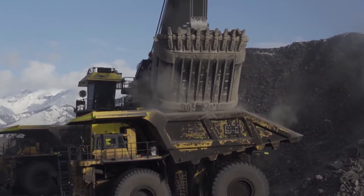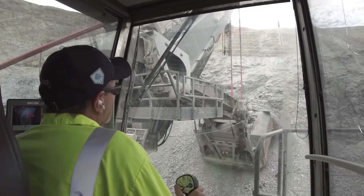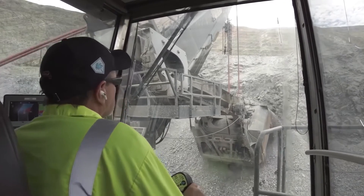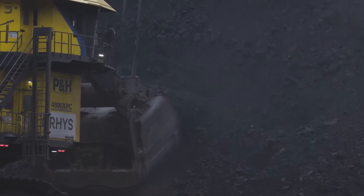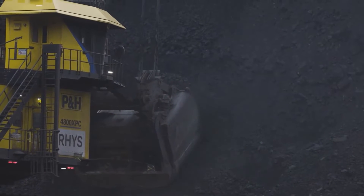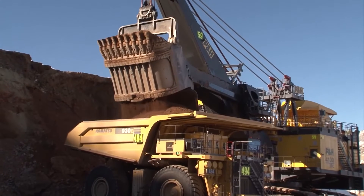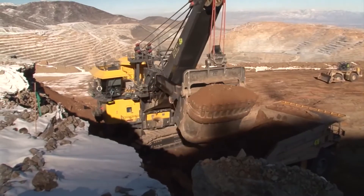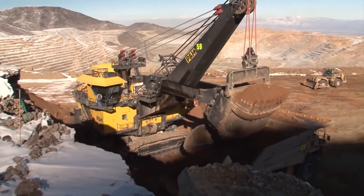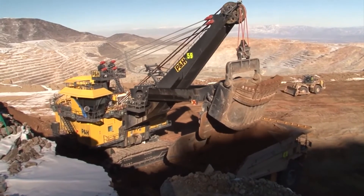At the heart of the PNH Electric Rope Shovel lies its impressive electric drive system, a technological marvel that transforms electrical power into formidable digging forces. The colossal bucket, suspended from the sturdy boom and dipper handle, maneuvers with unparalleled precision, efficiently loading haul trucks with massive volumes of material. Advanced control systems and monitoring technologies enhance the shovel's overall efficiency, contributing to a streamlined and optimized excavation process.